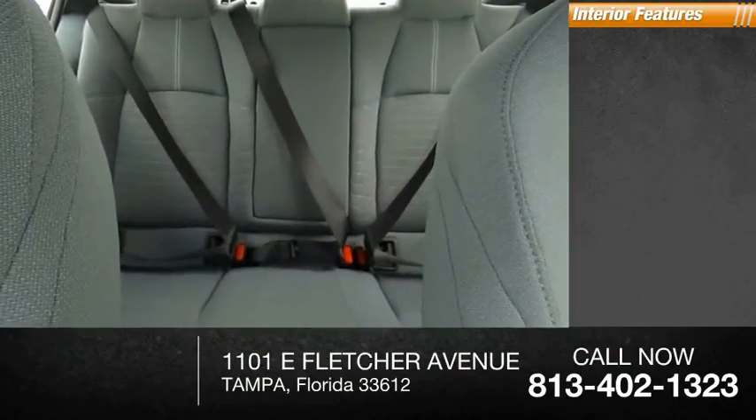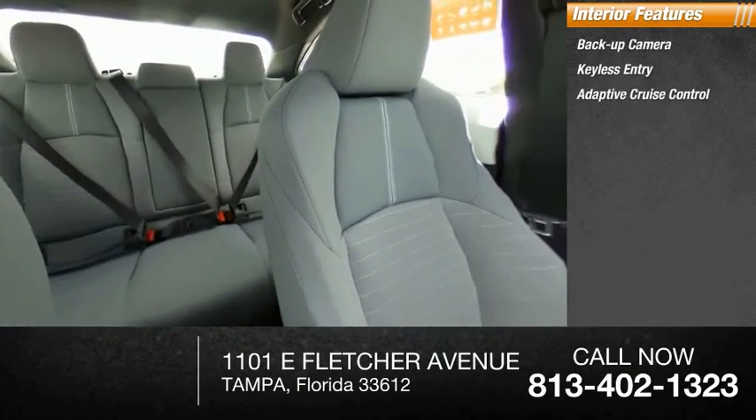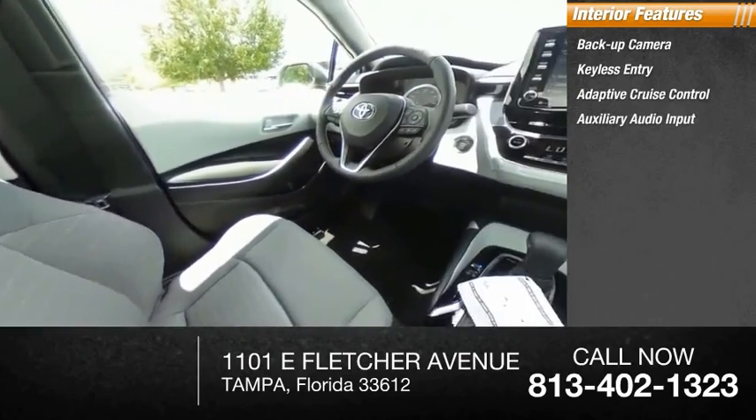Inside you'll find backup camera, keyless entry, adaptive cruise control, auxiliary audio input, steering wheel audio controls.